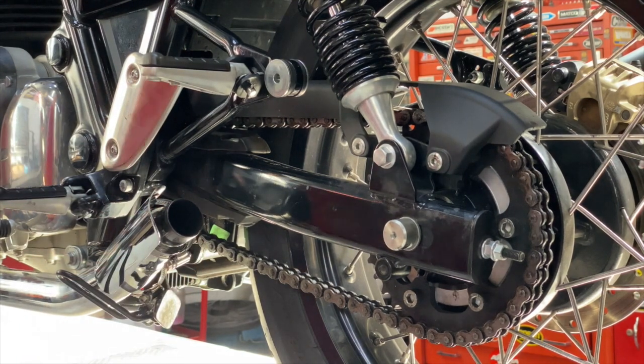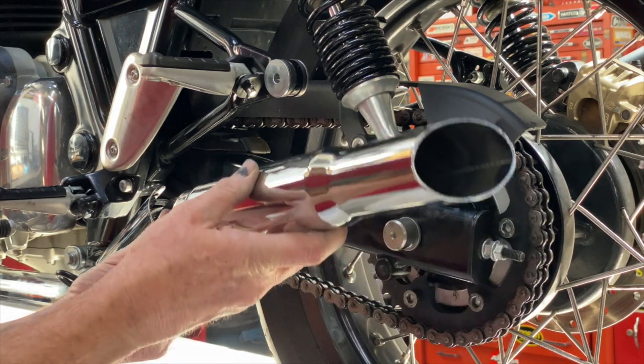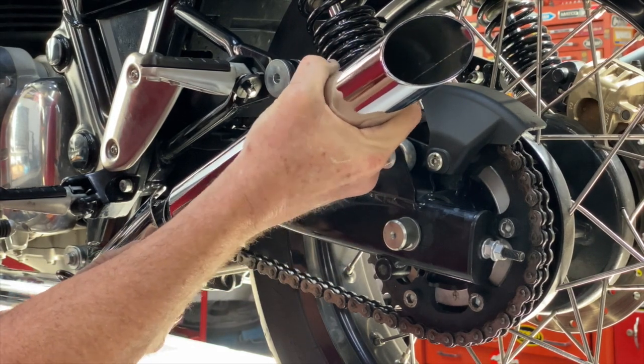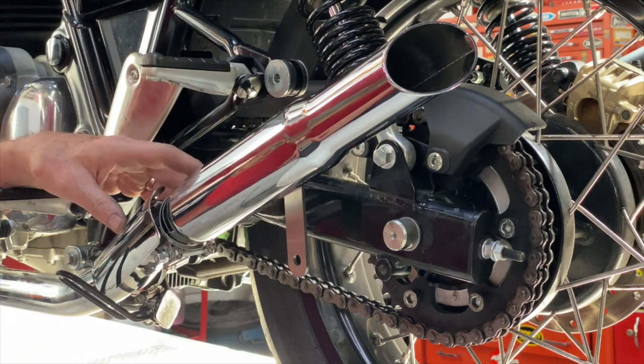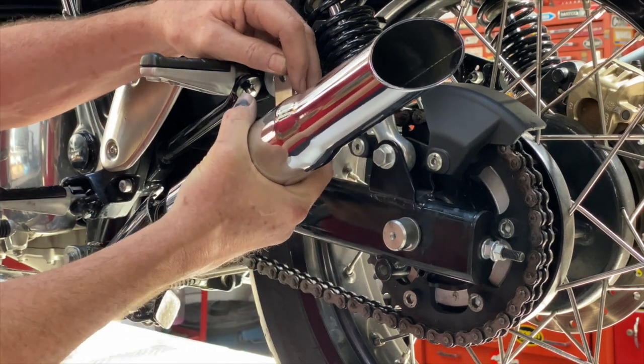So with the heat shield in place, the clamp in place, and the bracket in place, we're going to slide this assembly together. Be sure that it's all the way up so it's home on the head pipe. Now we're not going to tighten this joint until we've lined up this bracket, which needs to come slightly out.